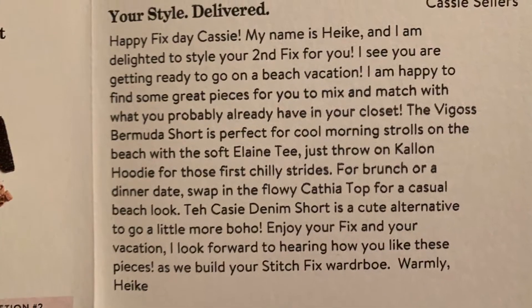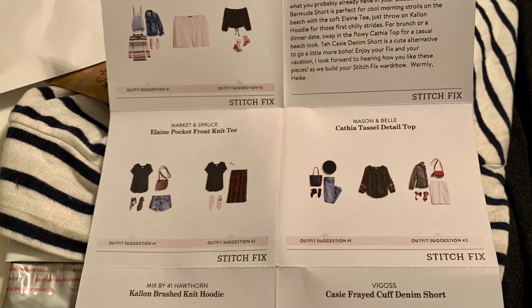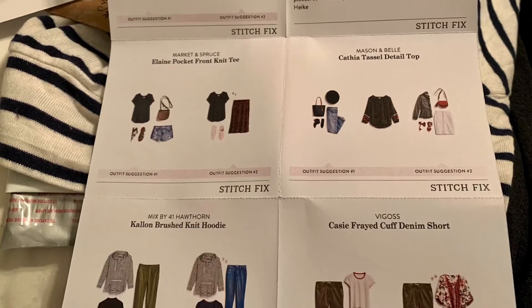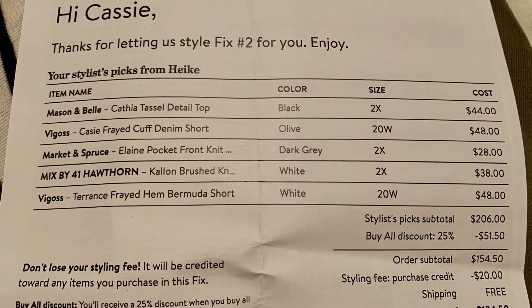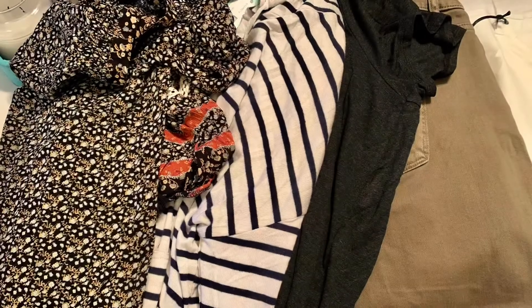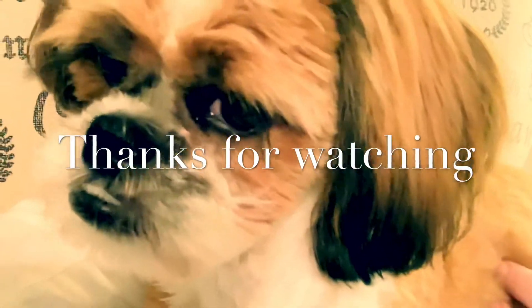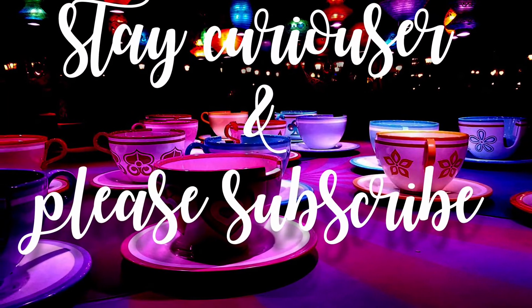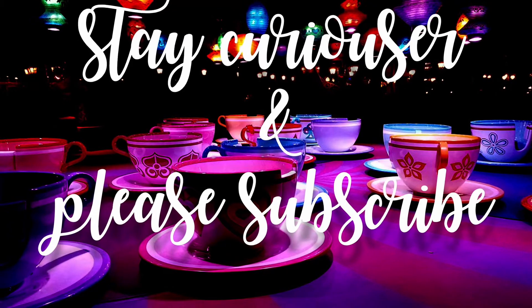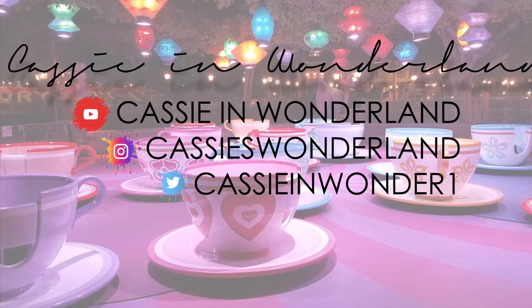The stylist really did read my notes ahead of time and really tailored my box. Overall it's $206, but if I buy everything I get 25% off and a $20 credit for my styling fee, so overall it's just $134. I think I'm going to keep every single item. Gizmo wanted to say bye again! Thank you for watching — please consider subscribing, liking this video, and leave a comment. Let me know what you think, and check out my other social media accounts. Have a great weekend!